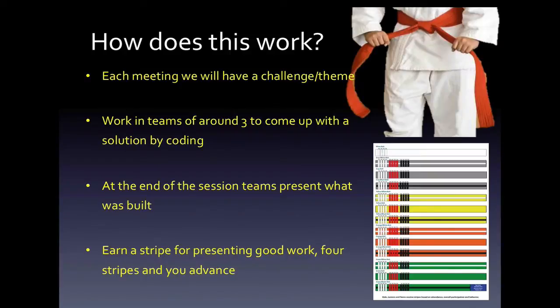Challenges, you say? That's right. We learn by solving challenges. Each member will participate in a team of around three coders. At the end of the session, the teams will present what they built using code.